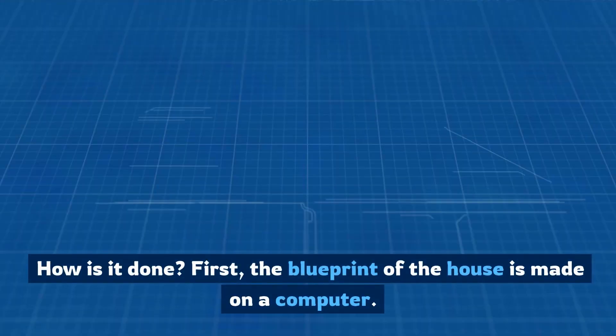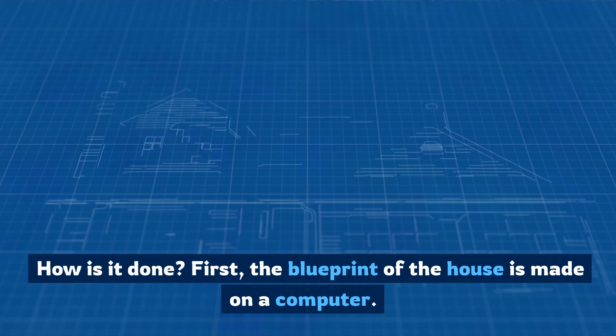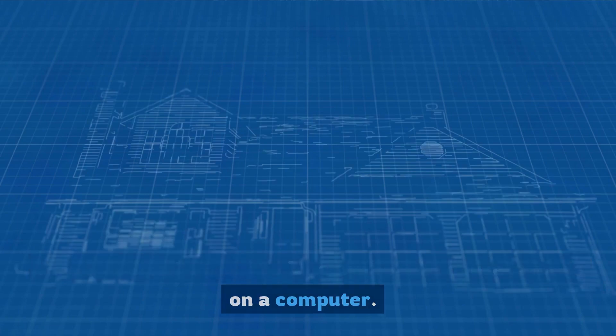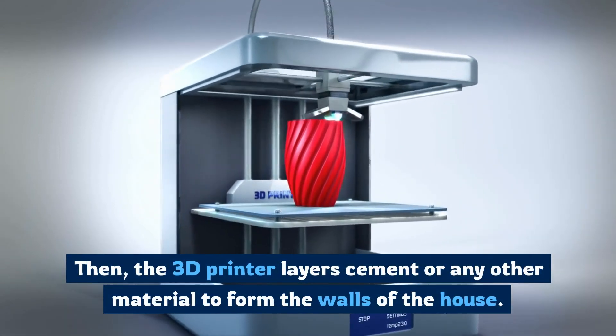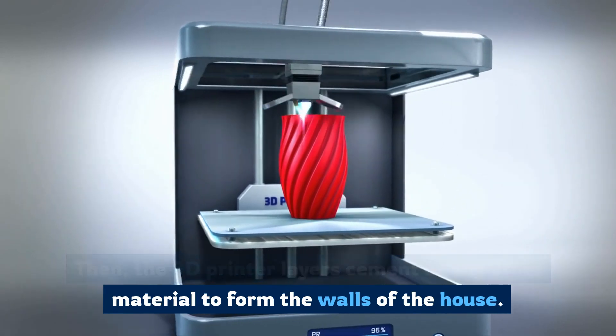How is it done? First, the blueprint of the house is made on a computer. Then, the 3D printer layers cement or any other material to form the walls of the house.